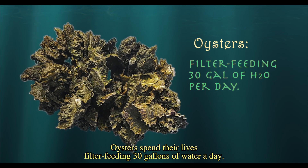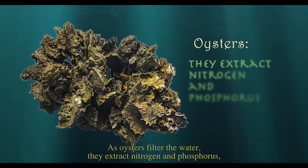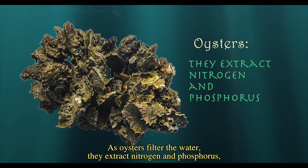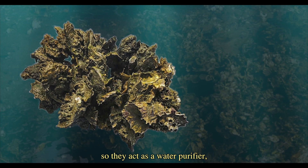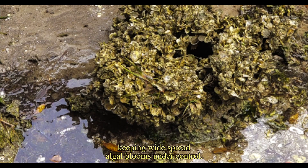Oysters spend their lives filter feeding 30 gallons of water a day. As oysters filter the water, they extract nitrogen and phosphorus, so they act as a water purifier, keeping widespread algal blooms under control.